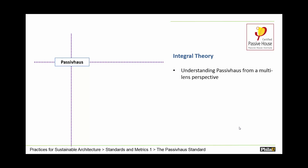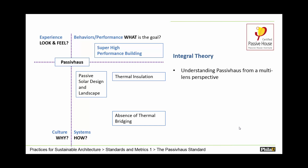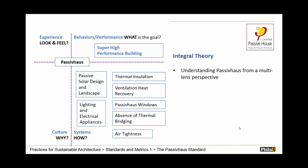I like to look at passive house from an integral theory perspective — thinking about how it performs, how the systems work, what it means for our culture, and how it looks and feels. Passive house is unparalleled in super high-performance buildings, achieving 80 to 90 percent energy reduction, and sets you up well for net zero energy. The systems involved include thermal insulation, absence of thermal bridging, high-quality construction, passive solar design and landscape, passive windows, ventilation heat recovery systems, and super-efficient lighting and electrical appliances. Those systems lead to a super high-performance building.